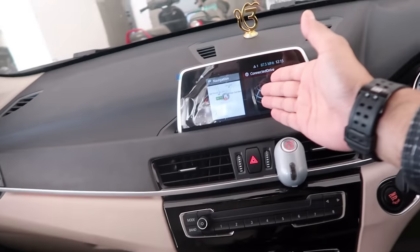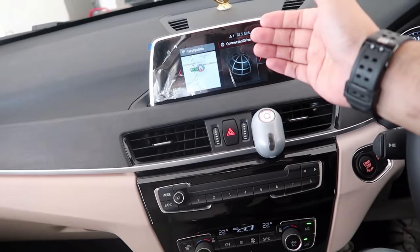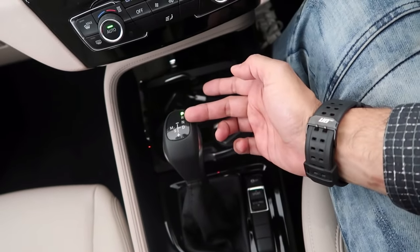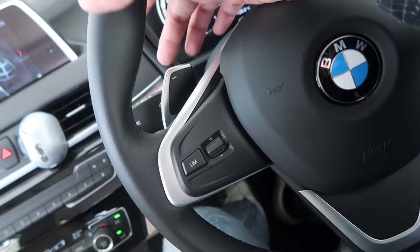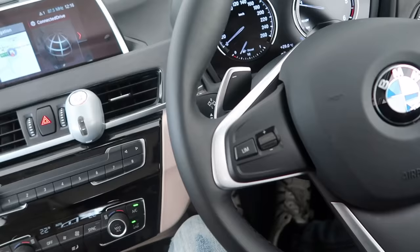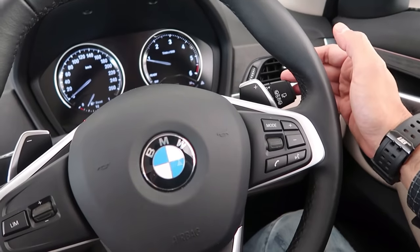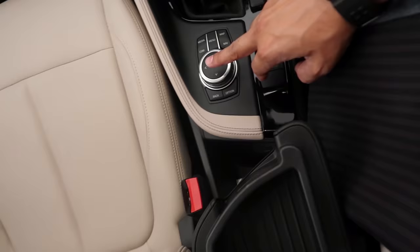This is the music system, navigation system, and I don't even know what other controls this will have. This is the main lever for parking, reverse, neutral, and drive. You have paddle shift — you can always increase and reduce gears and drive it manually. One thing I noticed is all other cars have right and left indicators on the right side, but this one has it on the left side.